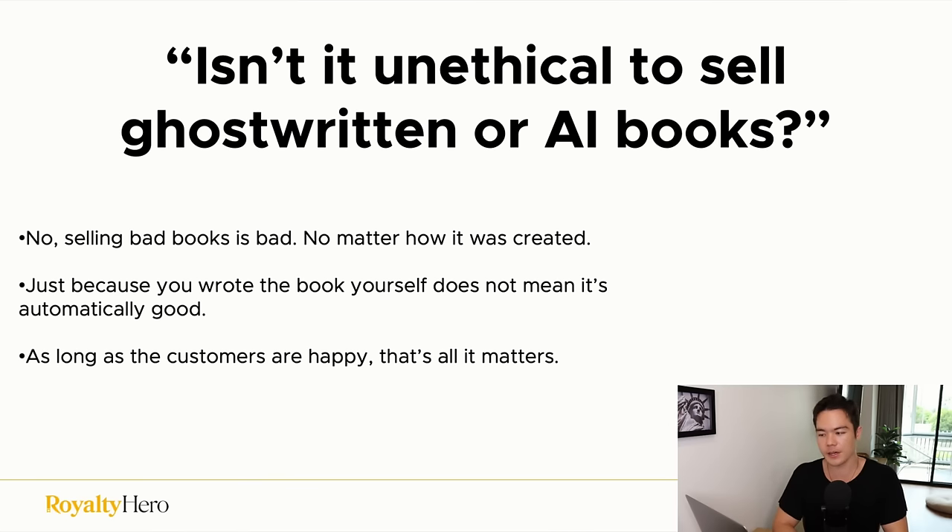A common question: isn't it unethical to sell ghostwritten or AI books? The answer is no. What's considered unethical is selling a bad book that provides zero value and customers hate. It doesn't matter how the book is created — writing it yourself doesn't automatically make it good. You can write it yourself and it can still be terrible. What matters is producing a high-quality book customers enjoy, regardless of whether you used a ghostwriter or AI. As long as the customer is happy, that is all that matters.